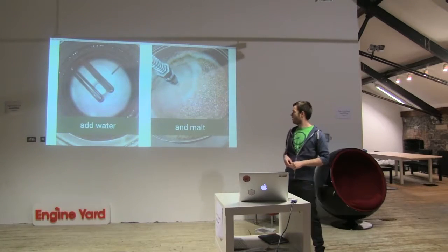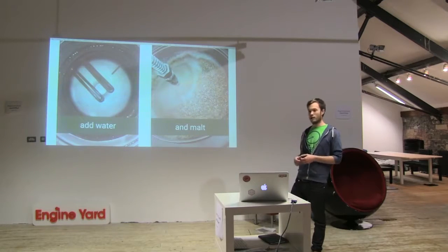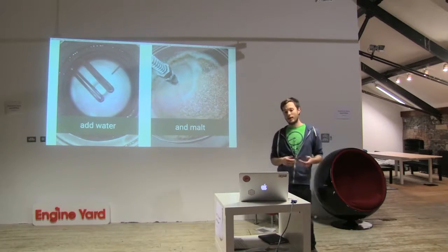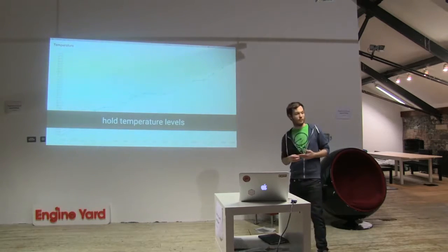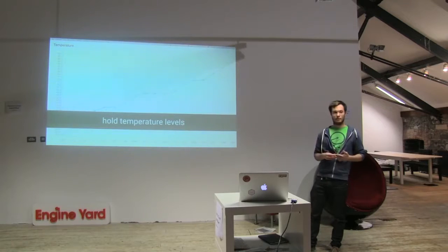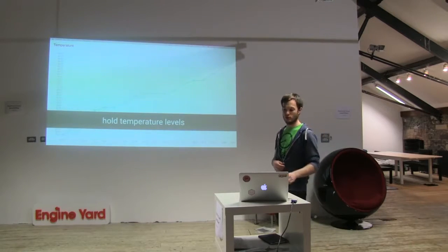First of all, we need a keg — a conventional keg you can find at any pub. The only difference is that we cut the top of the keg and add heating elements and a temperature sensor. You add water and start heating your mash at different temperature levels, because you want to extract fermentable sugars from the malted barley via enzymes. Each enzyme works with the highest efficiency at different temperature levels. This is why it makes sense to automate it — it takes hours. Alcohol comes from sugar during fermentation, so we need this.